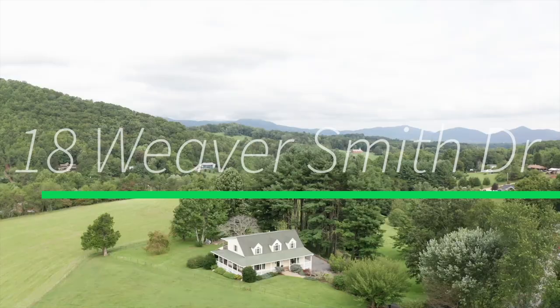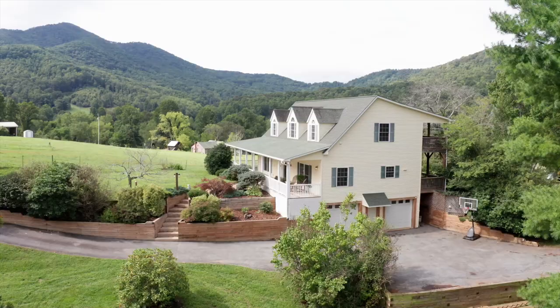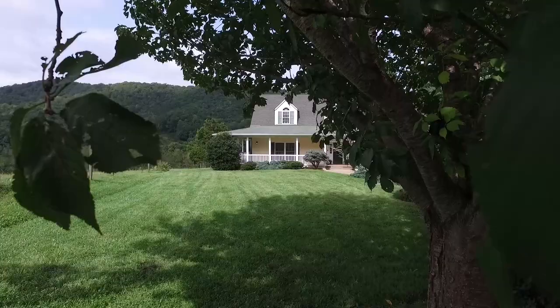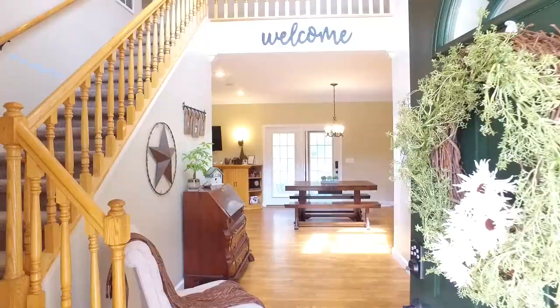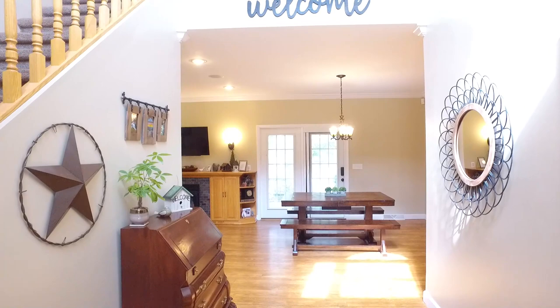Embrace nature's beauty with a 360-degree backdrop of breathtaking views of the Blue Ridge Mountains. Welcome to 18 Weaver Smith Drive in Candler. This immaculately kept home is nestled on over four and a half well-manicured, cleared acres. A two-story grand entrance foyer welcomes you as you make your way inside.